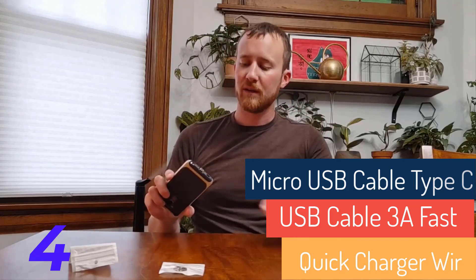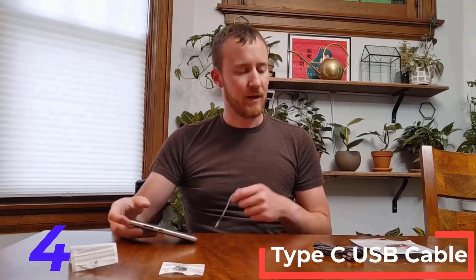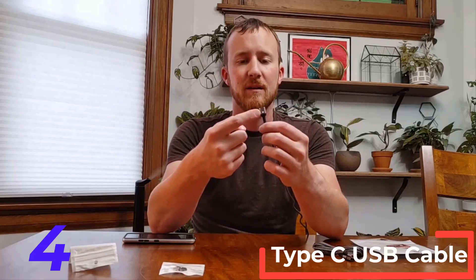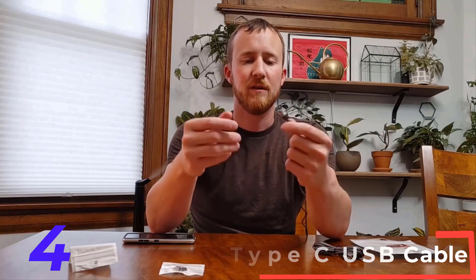Available in lengths of 0.5M, 1.2M, and 2M, they are crafted from durable materials like aluminum alloy, embossed PVC, TPE, and copper wire. Certified by CE and FCC.